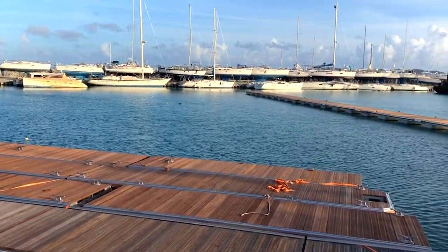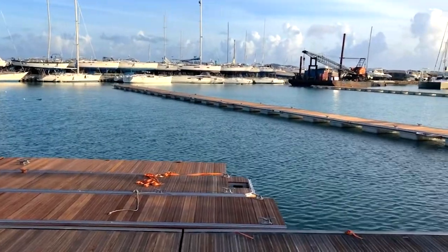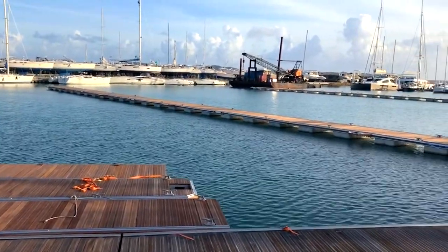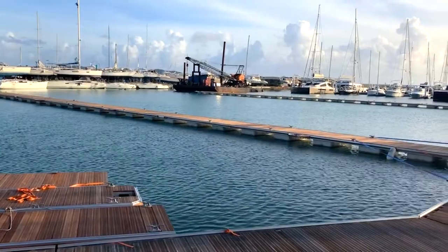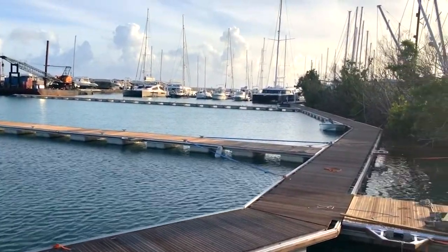There's a lot of construction going on here with boats that are being repaired. The next finger will be our main finger, our main point of operation. The piling barge is starting to set pilings on these docks and should be done this week.